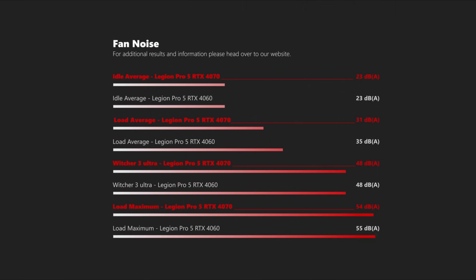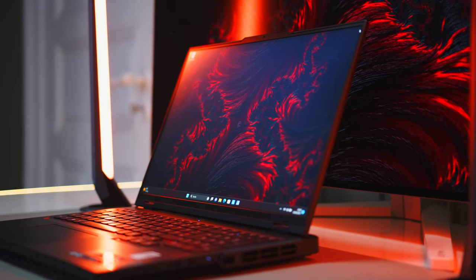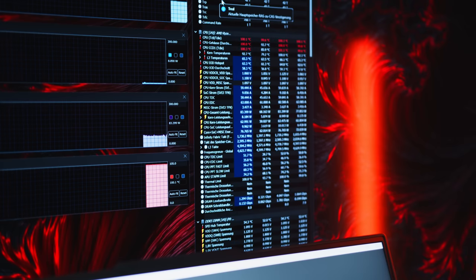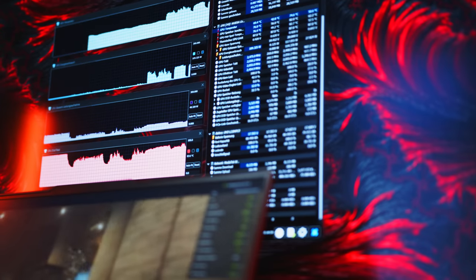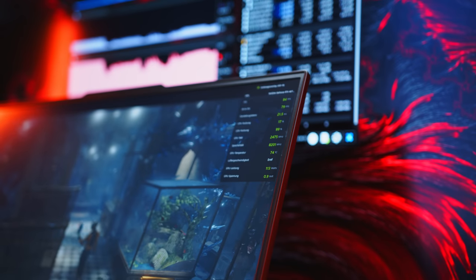Fan noise is also within margin of error for both variants, so for those hoping the efficiency benefits of the Zen 4 chip might give a real-world advantage, you will be left disappointed. During our stress test, both Legions showed some very interesting behavior. During Prime95, the Intel chip stabilized at about 117W and 81°C, while the Ryzen chip would steadily sit between 90 to 100°C at 90W. The higher temperatures are most likely the result of much higher maintained clock speeds at 4.6GHz, while the i7-13700HX had to bring things down to a more reasonable 3.3 to 3.6GHz. Despite both GPUs having a 140W power target, we never saw anything close from either Nvidia card — in our one-hour Witcher 3 test, both cards sat around 100 to 110W max.